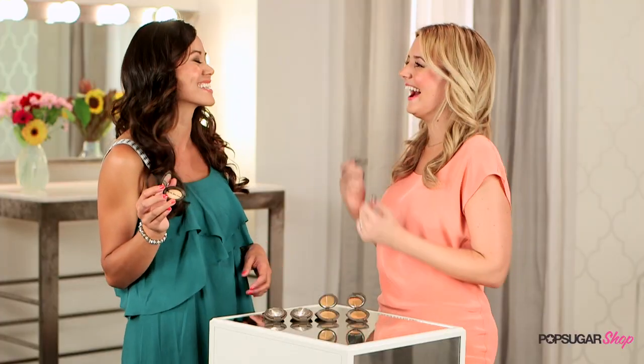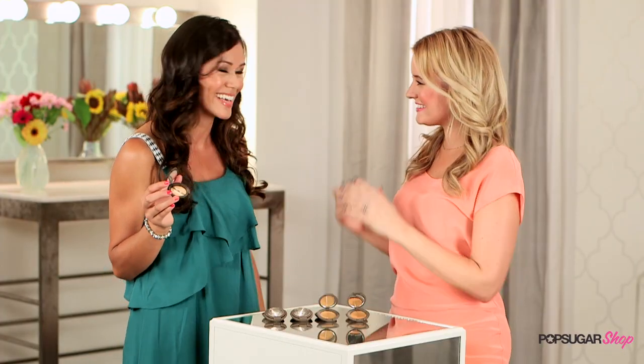Leave that to me! Kirby, thank you so much for being here. It's so nice to be with you, Brandy. Thanks so much for watching — I'm Brandy, and we'll see you next time on PopSugar Shop.